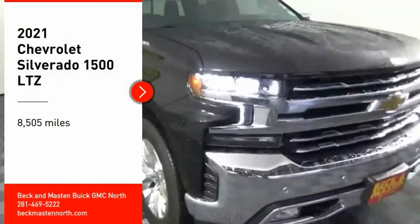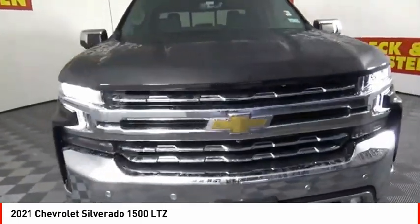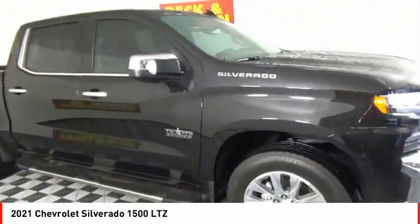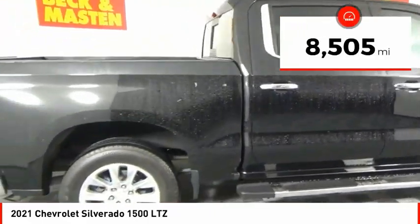Looking for the right vehicle? Check out the 2021 Silverado 1500. The Chevy Silverado 1500 has the lowest cost of ownership of any full-size pickup. This vehicle has less than 9,000 miles.